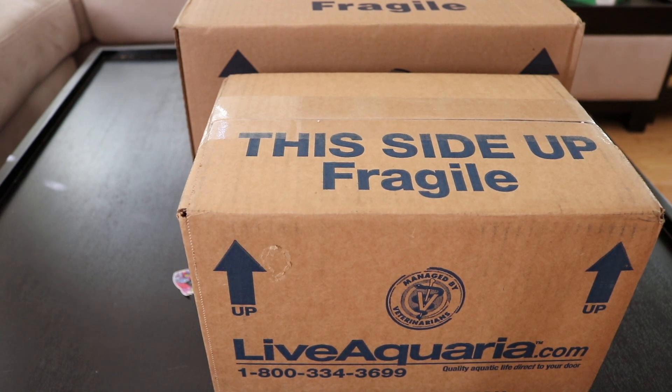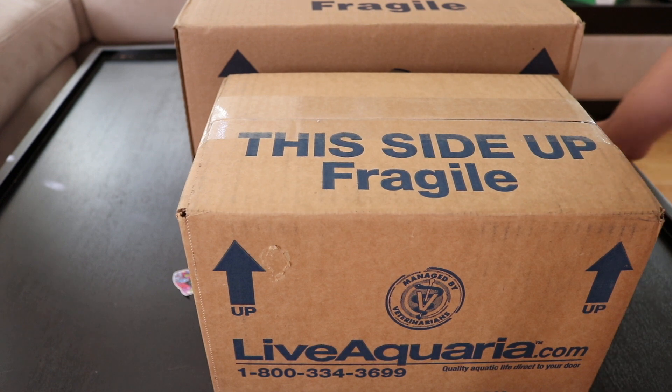What's up YouTube? I got two boxes in from Live Aquaria. I almost forgot what I ordered, but it just came to me right now.